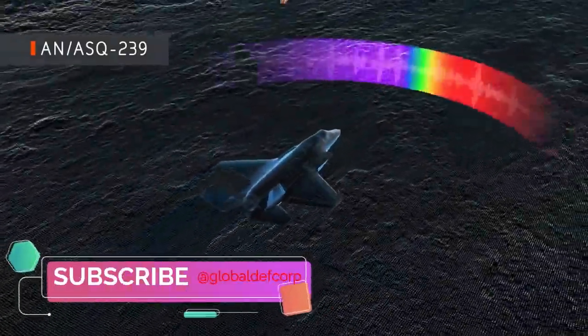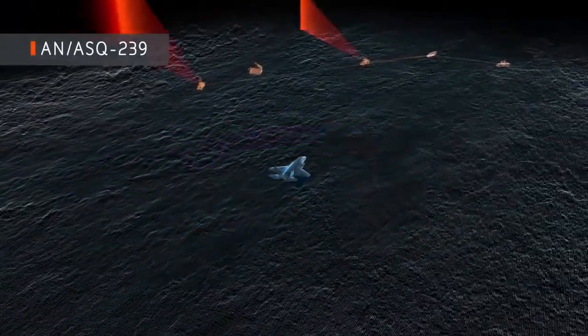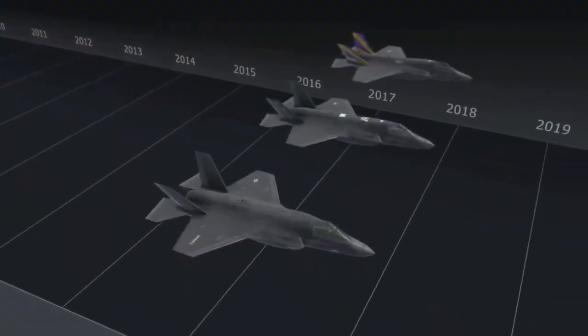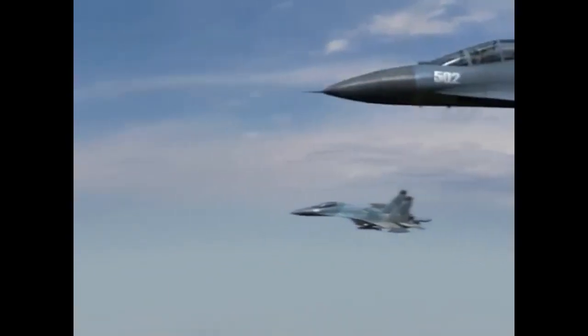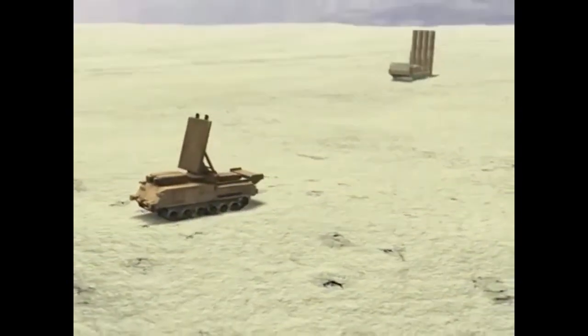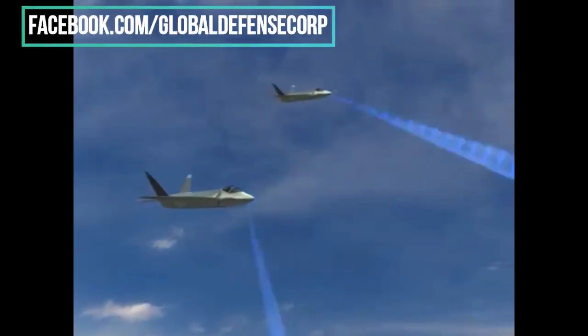The system provides the pilot with maximum situational awareness, helping to identify, monitor, analyze, and respond to potential threats. Advanced avionics and sensors provide a real-time 360-degree view of the battlespace, helping to maximize detection ranges and provide the pilot with options to evade, engage, counter, or jam threats.